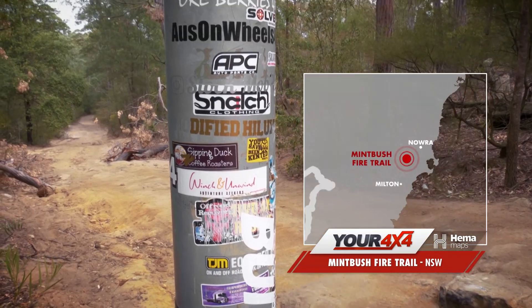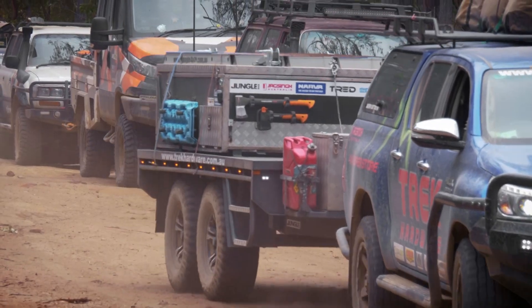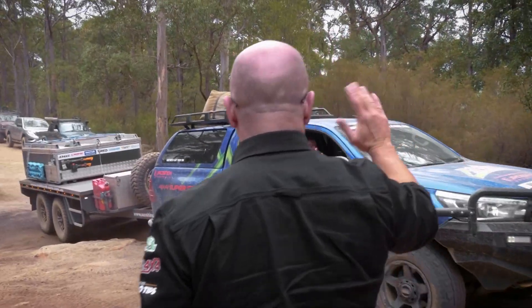Before the fun had even begun, Mike from Trek would have to get some issues fixed with his Hilux as well as find somewhere to stash his trailer. He'd meet us further along down the track.